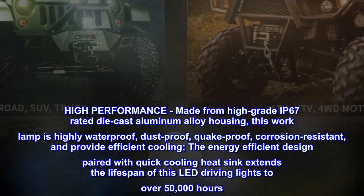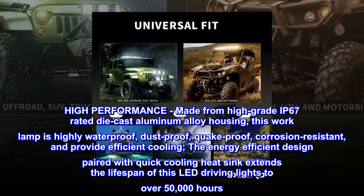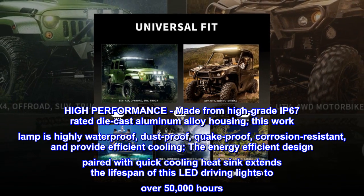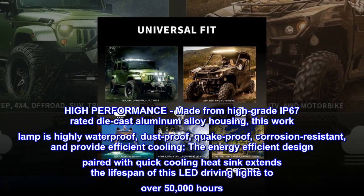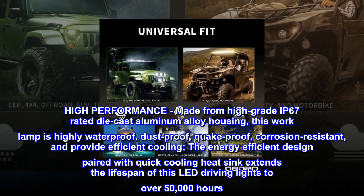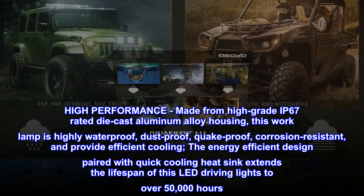High performance. Made from high-grade IP67-rated die-cast aluminum alloy housing, this work lamp is highly waterproof, dustproof, quake-proof, corrosion-resistant, and provides efficient cooling. The energy-efficient design paired with a quick-cooling heat sink extends the lifespan of these LED driving lights to over 50,000 hours.